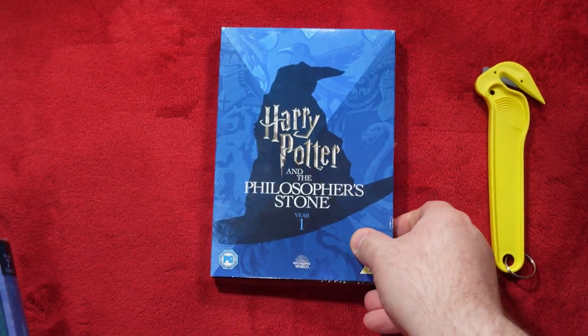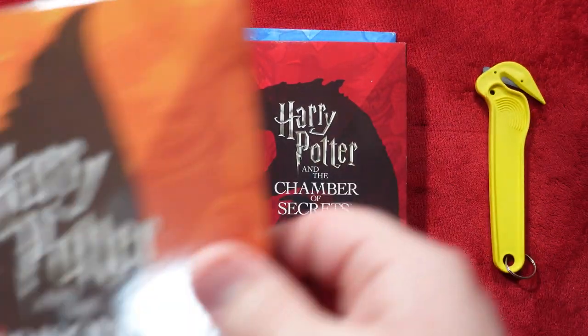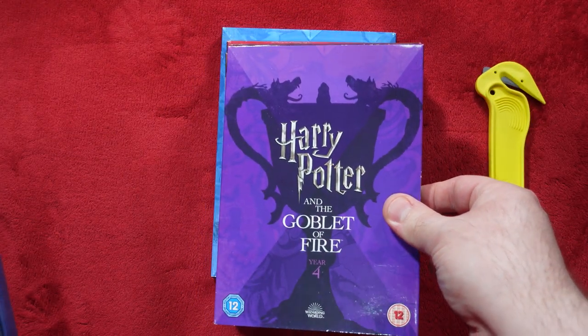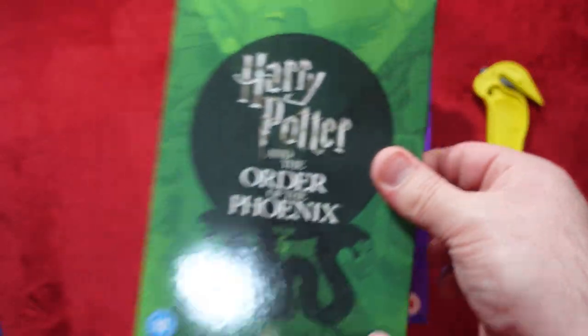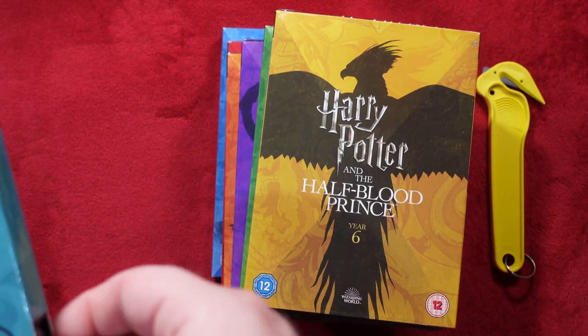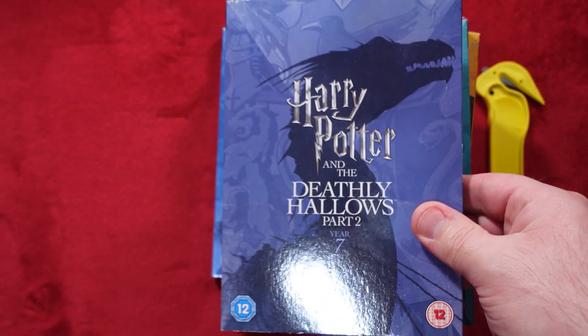Since last year, or 2020, they re-released these again with new slipcovers. We have Philosopher's Stone, Chamber of Secrets, Prisoner of Azkaban, Goblet of Fire, Order of the Phoenix, Half-Blood Prince, Deathly Hallows Part 1 and Deathly Hallows Part 2.